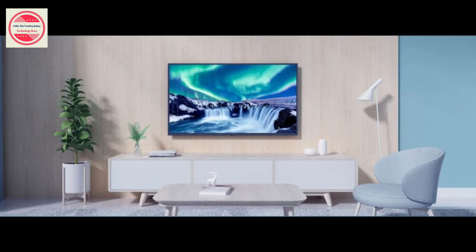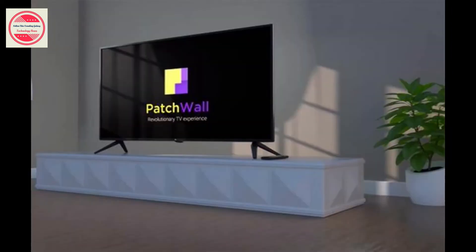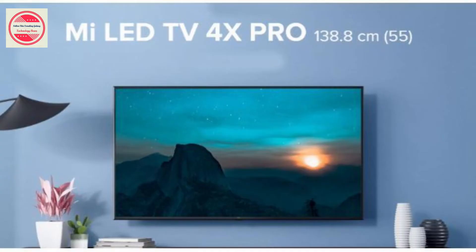It's called the Mi TV 4X 55-inch 2020 edition and it will go on sale from December 2nd at 12pm. The 2020 edition carries on the same design as the Mi TV 4X Pro 55 from last year, but there are some upgrades on the inside.